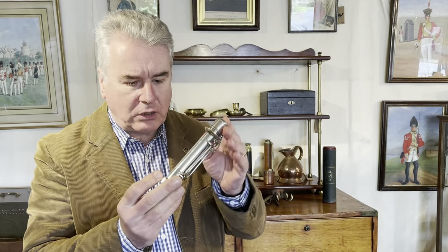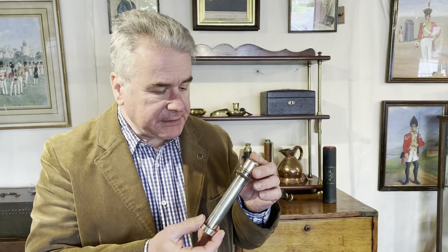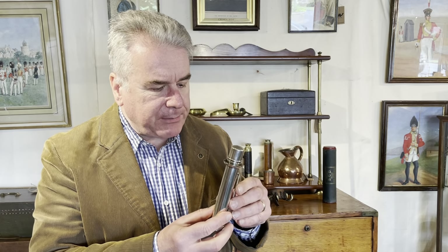This is an interesting variant on portable travel lighting. It's made of silver plate, round about 1880 in date, and it's similar to a carriage lamp or a doctor's lamp.